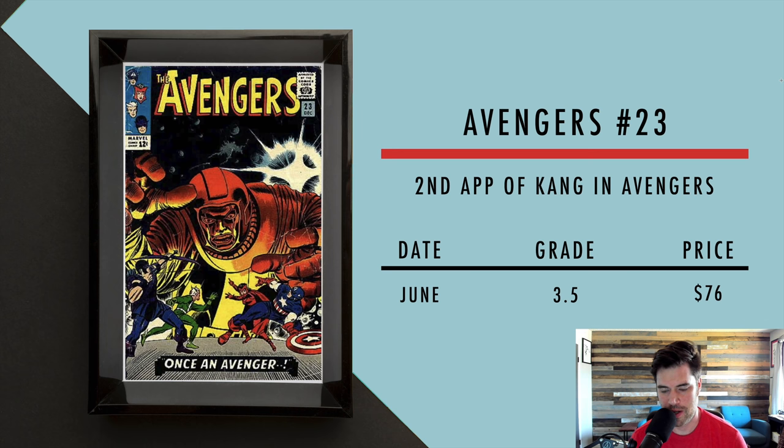Then we got Avengers number 23, the second appearance of Kang in the Avengers. Kang appeared in Avengers 8, and also in Fantastic Four 19 as Rama-Tut, and as Immortus. But this is his cover appearance on the Avengers. In June, a 3.5 sold for $76. I think it's a good book to have with Kang being at the end of Loki and heading into the multiverse — he'll probably fight the Avengers, kind of like an Ultron-type role.